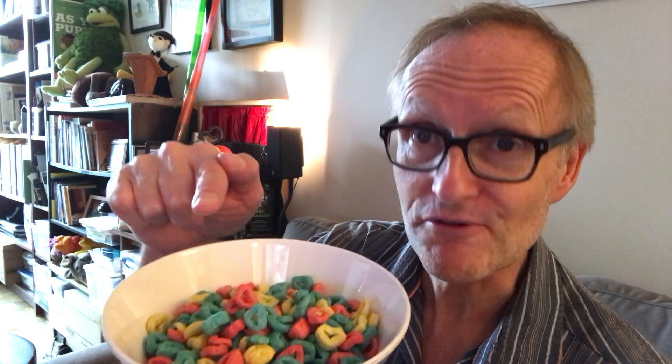It is instead Captain Crunch Berry Flavor. Look at those colors — those are the colors of a hero from Krypton.